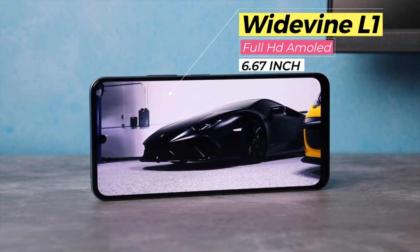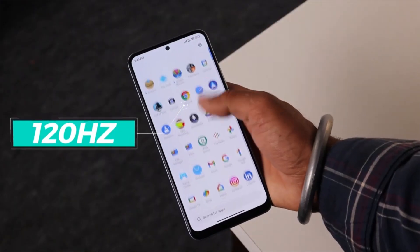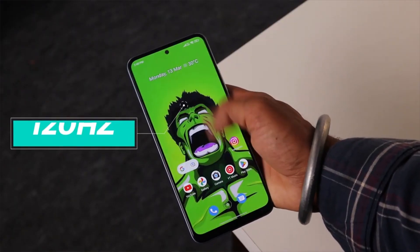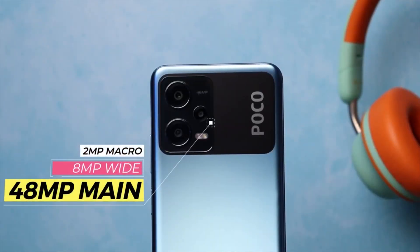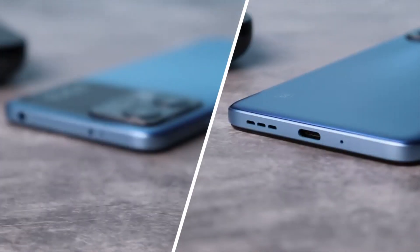The POCO X5 features a Super AMOLED display with Corning Gorilla Glass protection and a 120Hz refresh rate. The camera setup includes a 48MP primary camera, an 8MP wide-angle lens, and a macro sensor. The selfie camera is 13MP. The battery supports 33W fast charging, and in just 60 minutes it reaches 100% full charge.